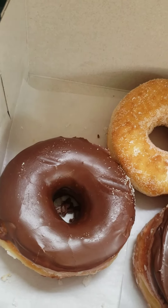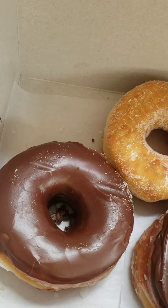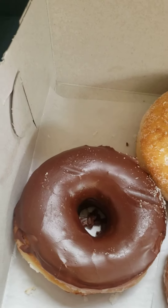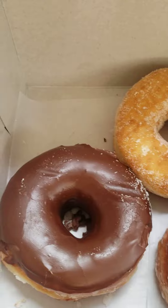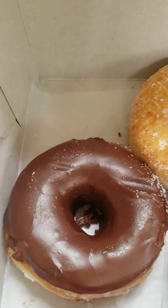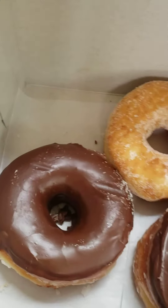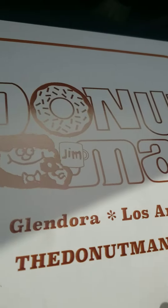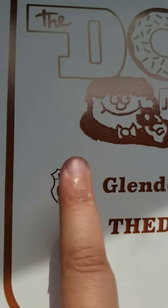I would rate these donuts a 10 out of 10. They're good, kind of better than Dunkin' Donuts and other donuts. It's a pretty popular place. This is the Donut Man, located on Route 66.